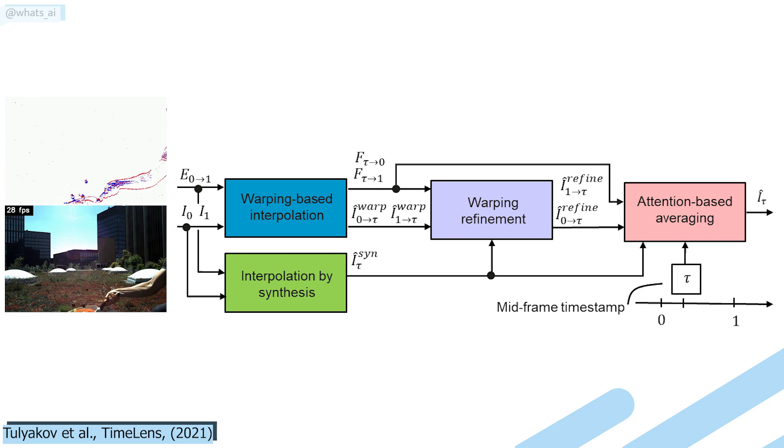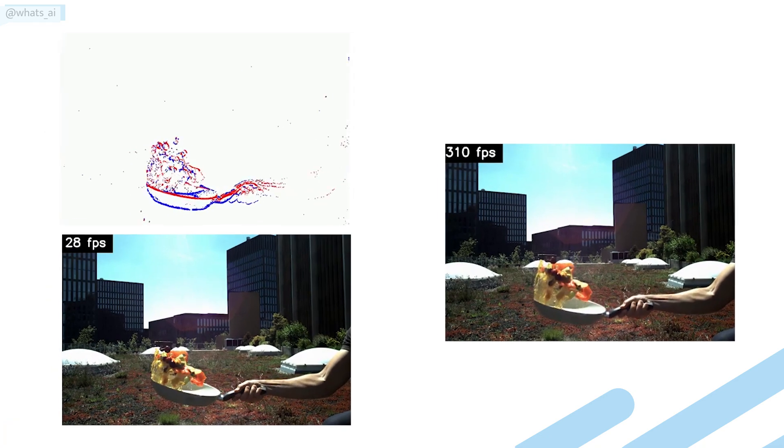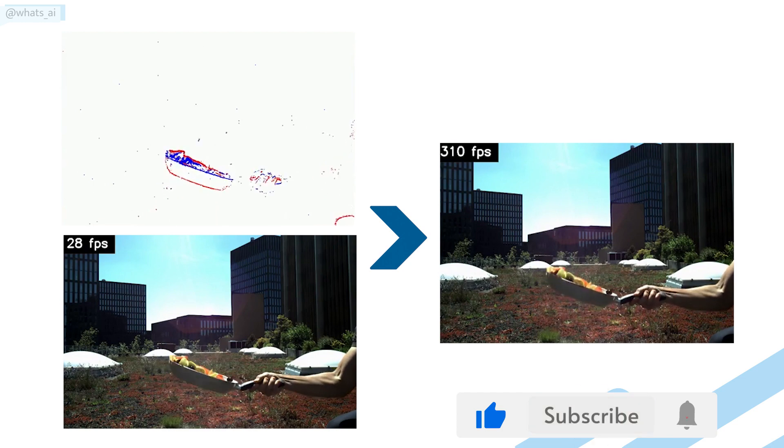Finally, these three frame candidates are sent into an attention-based averaging module. This last module takes the three newly generated frames and combines them into a final frame, taking only the best parts of all three possible representations, which is also learned by training the network to achieve that. If you are not familiar with the concept of attention, I'd strongly recommend watching the video I made covering how it works with images. You now have a high-definition frame for the first event in between your frames, and just need to repeat this process for all events given by your event camera. And voilà — this is how you can create amazing-looking and realistic slow-motion videos using artificial intelligence.